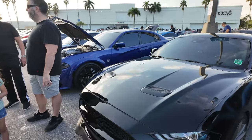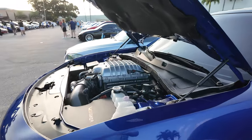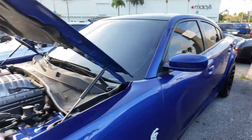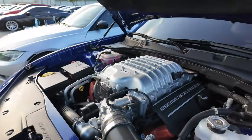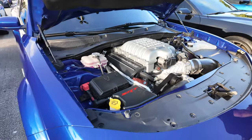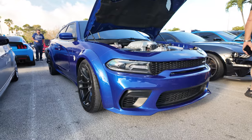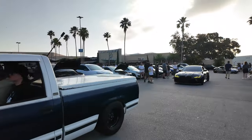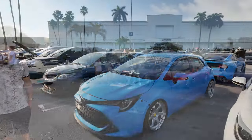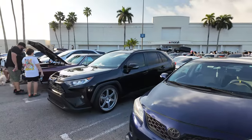Nice Mustang here — here's another beast trying to squeeze through these guys. This thing looks nice; supercharged engine. The pickup truck has a 360 camera in the back — I saw a lot of 360 cameras at the show.